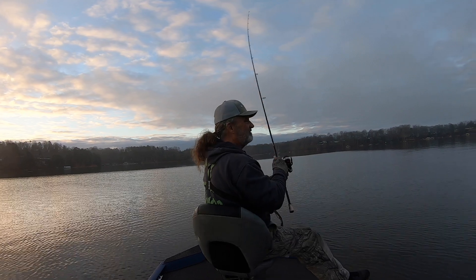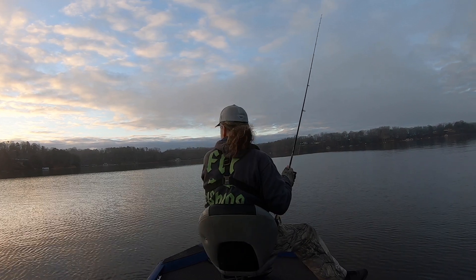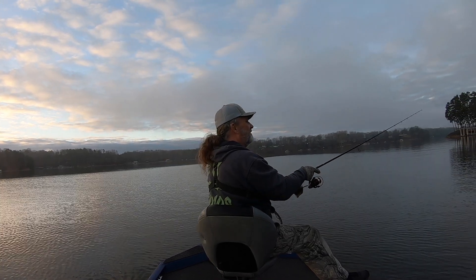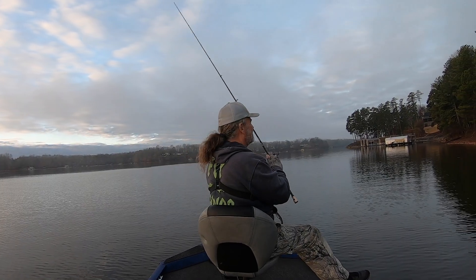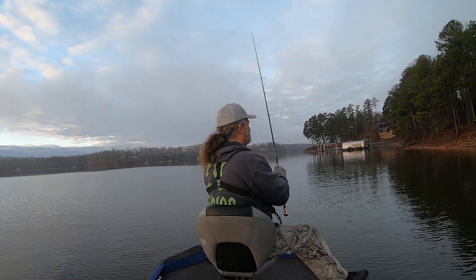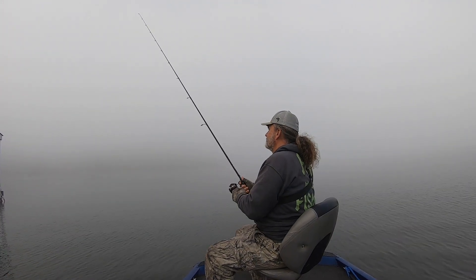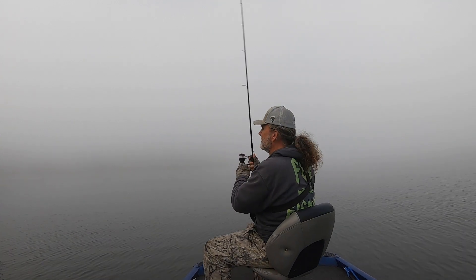The fish just aren't set up like they should be this time of year, which makes for some tough fishing. Now the fog's rolling in — seems like every time I fish lately it's foggy.